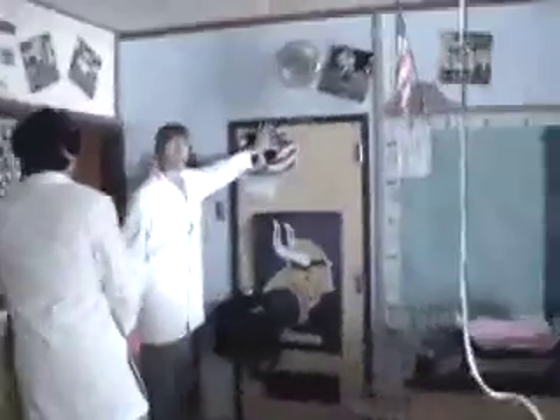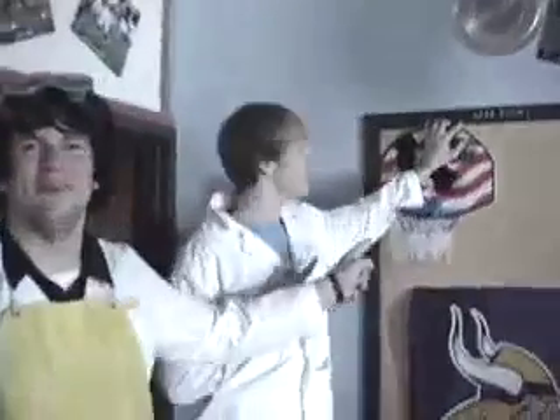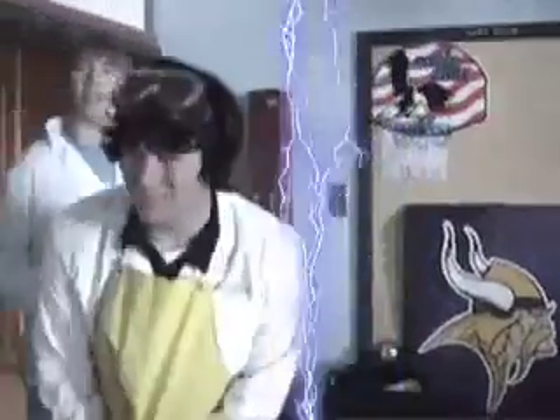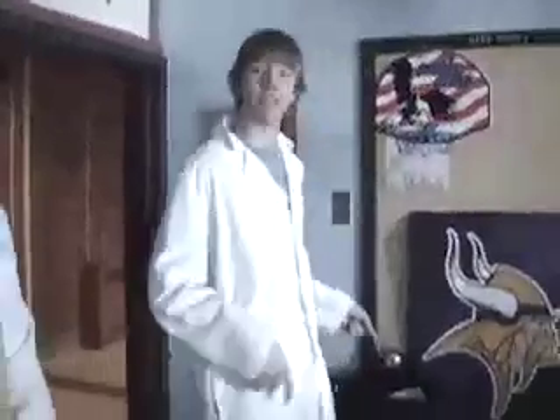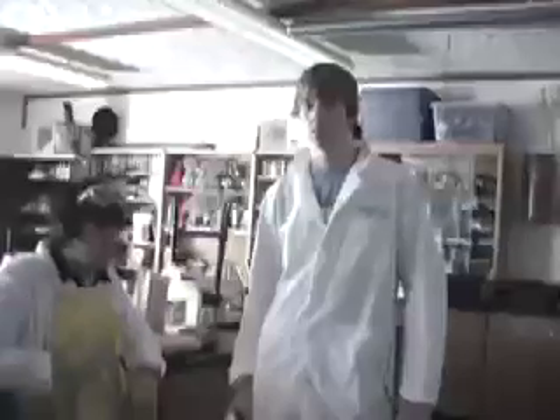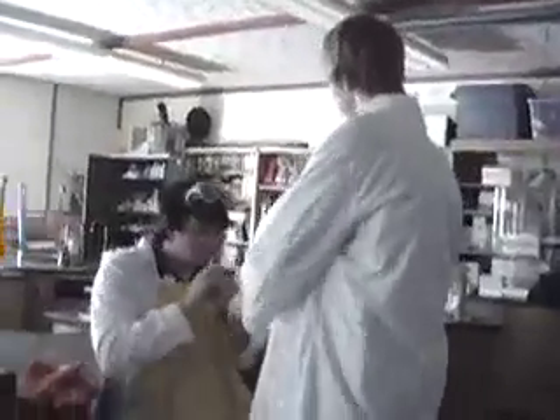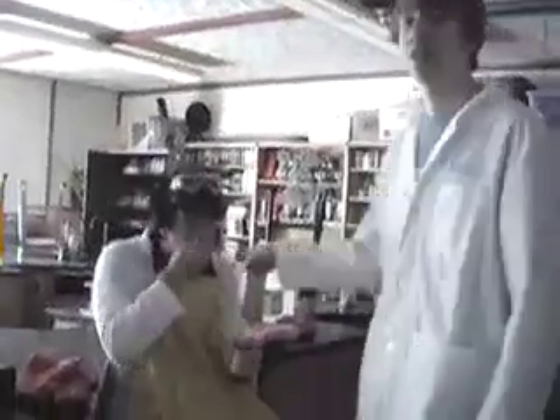Don't do any dancing in the lab. Whatever you do, do not go into the dark room. And whatever you do, do not drink the fluids. Would you like a sip of this fluid? Long death.